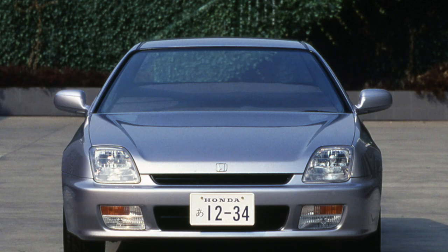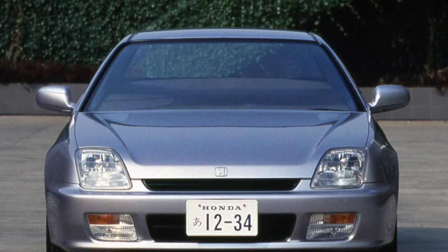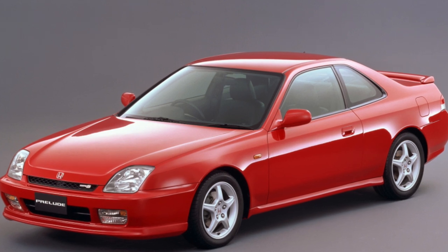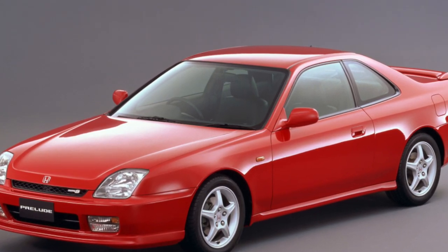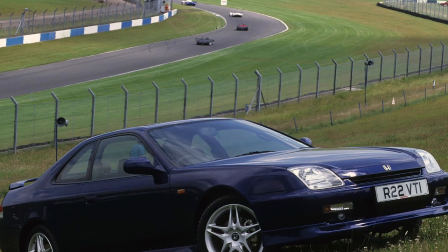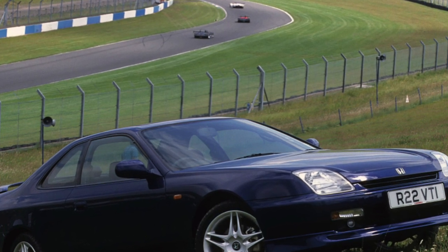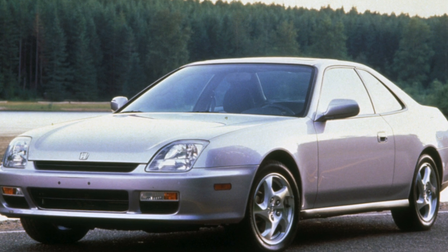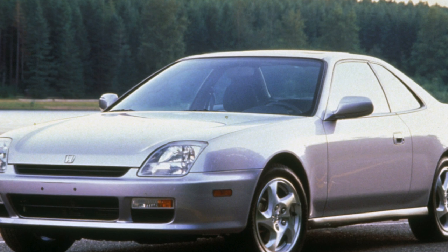The automatic transmission with the 2.0-liter engine, however, lasts considerably longer. The manual gearbox is more durable, although aggressive drivers manage to wear it out too. Typically the synchronizers of first and second gears fail first — early signs include difficulty engaging when the oil is cold, and in advanced cases, constantly. Manual gearbox repair is cheaper, around 600 UAH for parts and 1,000 UAH for labor, though costs can exceed this if additional parts need replacing. The hydraulic clutch lasts a long time and is generally trouble-free.